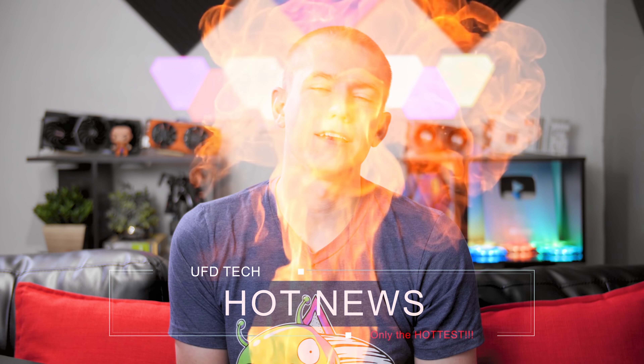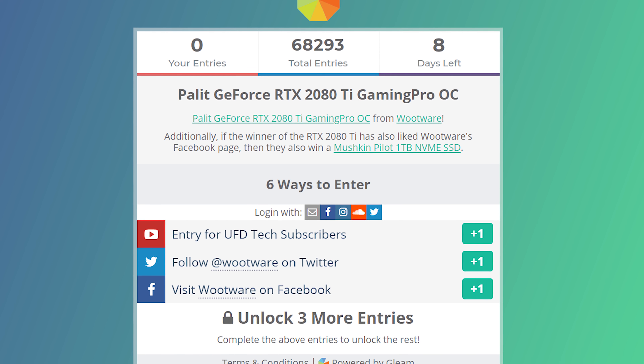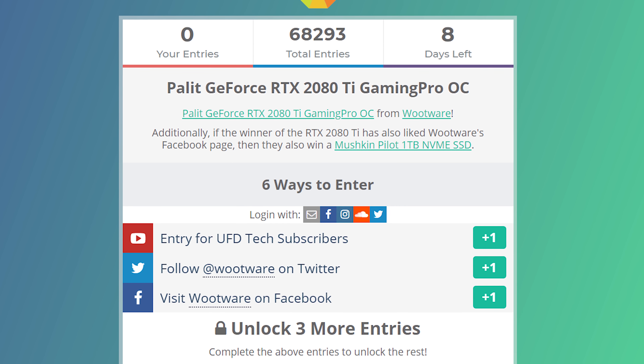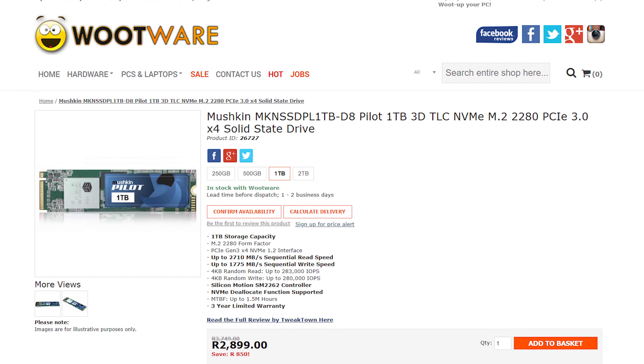Hey friends, hope you're doing well. Welcome back to Hot News — we've got a lot to go through this Saturday. Today's video is brought to you by our 200,000 subscriber giveaway. We recently passed it — we're at about 216K now. Thanks to you guys and big thanks to Wootware, we're giving away an RTX 2080 Ti and a one terabyte NVMe SSD to one lucky winner. Links in the description to enter.